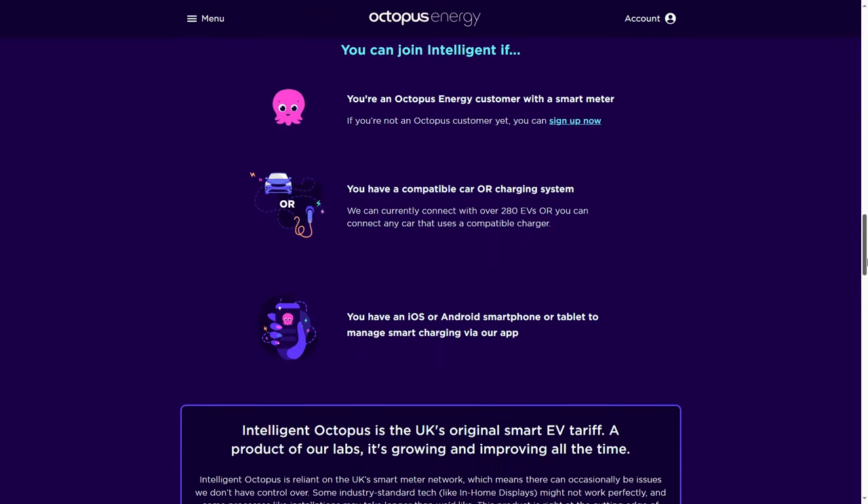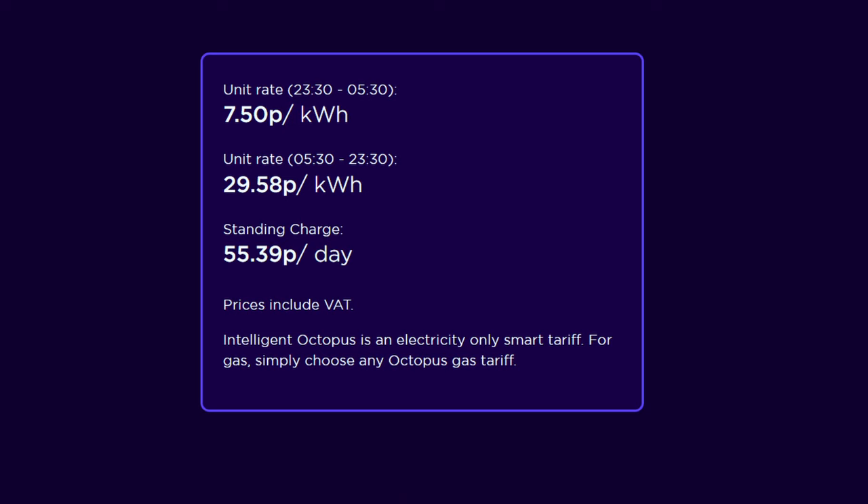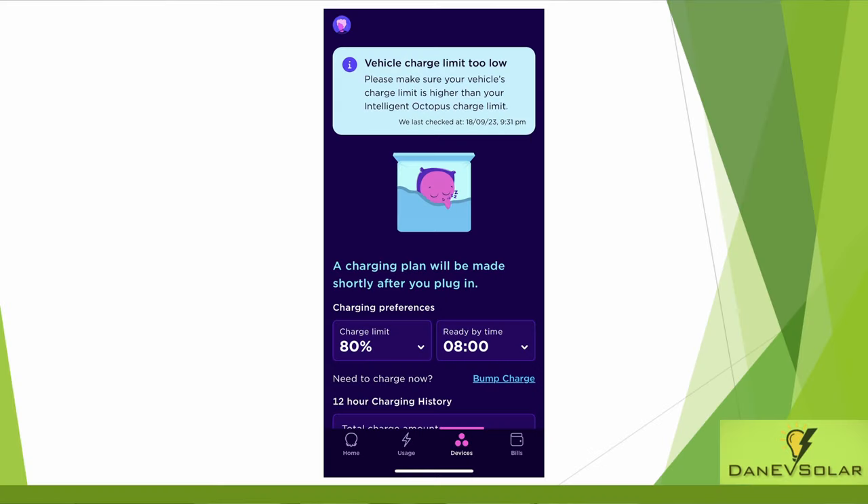Outside of the cheap rate, the tariff charges a day rate of around 30 pence per kilowatt hour as of September 2023, although this may vary by region and can change each quarter. This essentially gives Octopus quite a lot of control over when to charge your car, but the trade-off is the cheaper price for the customer. Personally I'm quite happy to give up that control, and as you can state when you need to use the car in the app, it's a win for Octopus and a win for the customer.